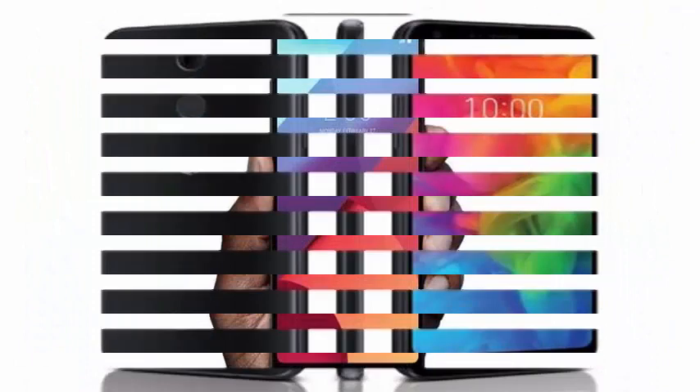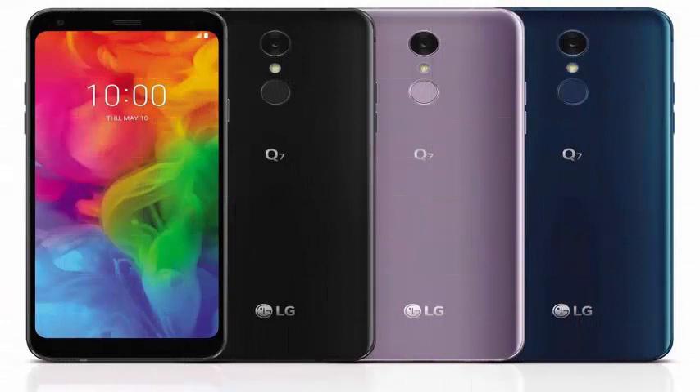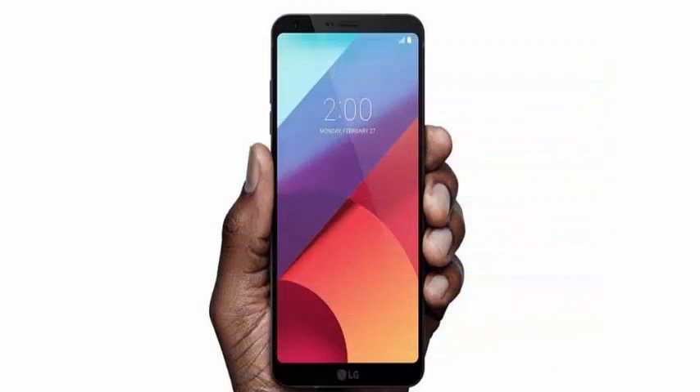Both the standard Q7 and the Q7A have 13MP rear cameras, and the Q7 Plus has a 16MP sensor. For selfies, the standard Q7 and Q7 Plus have 8MP cameras, while Q7A users will have to settle for a 5MP sensor.